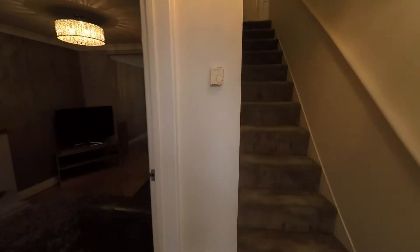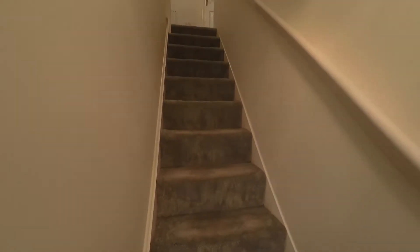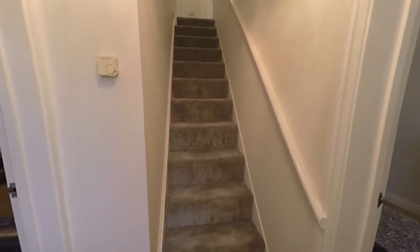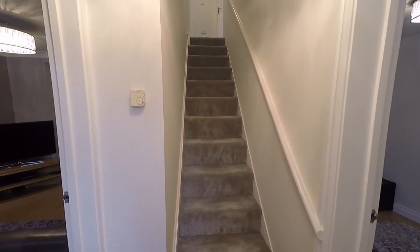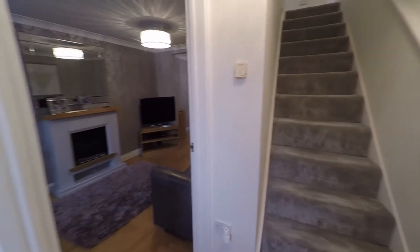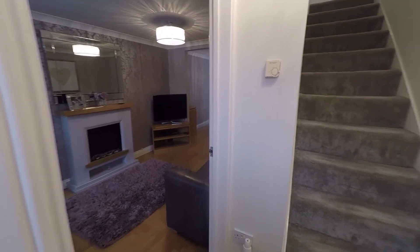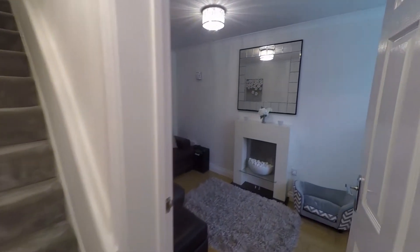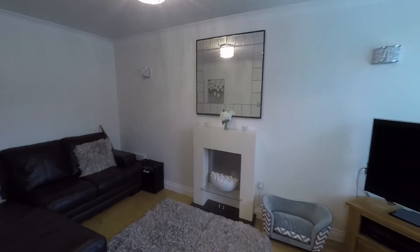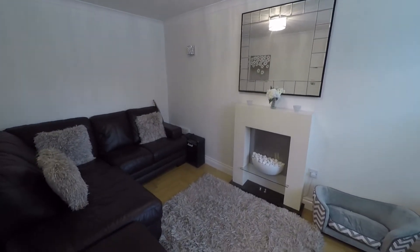Stepping into the property, we come into the hallway. From here you have the stairs straight ahead leading up to the first floor. Off to our left we have the living dining room, and then on our right hand side — where we'll start — is the converted garage, which has been made into a second sitting room.